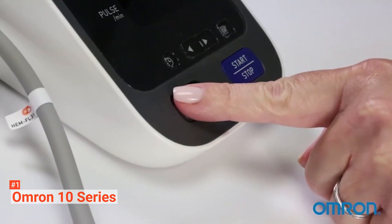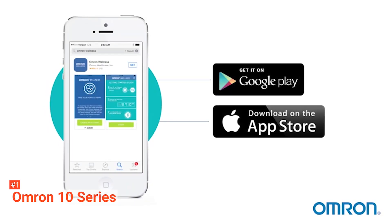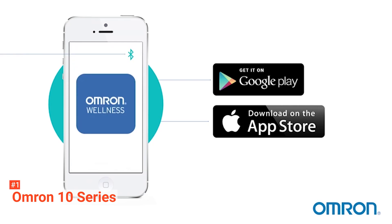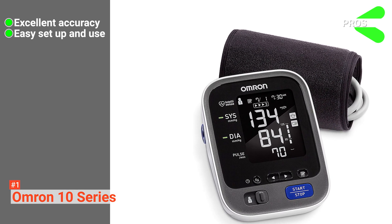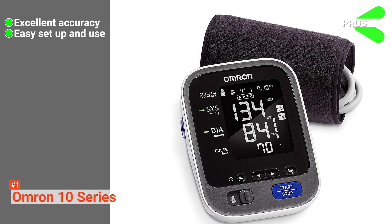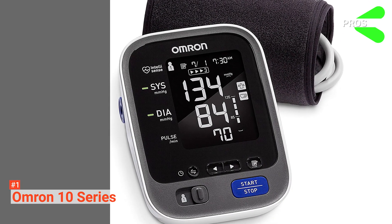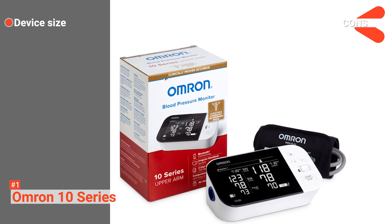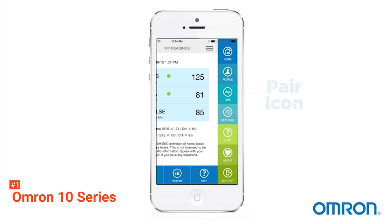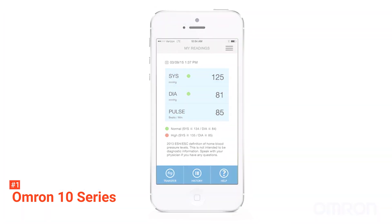This device is suitable for travel too — it even has a protective cover that wraps around the monitor to protect the LCD and secure the cuff when stored in your bag or luggage. Its pros are: it provides excellent accuracy, it's easy to set up and use, the user manual is provided for guidance, and you can store unlimited readings with their date and time. However, even though it's compact and designed for travel, it's still bigger than the other blood pressure monitors. OMRON Series 10 is an outstanding blood pressure monitor with a wide range of features and excellent accuracy at an attractive price point.